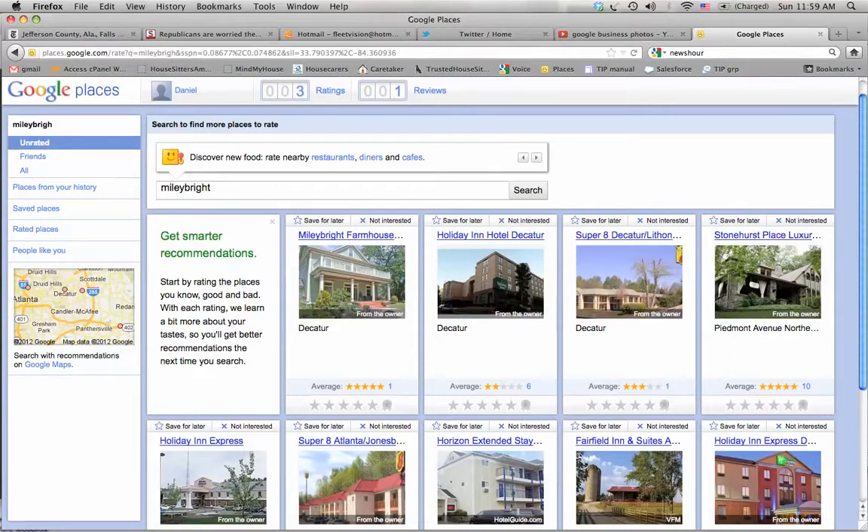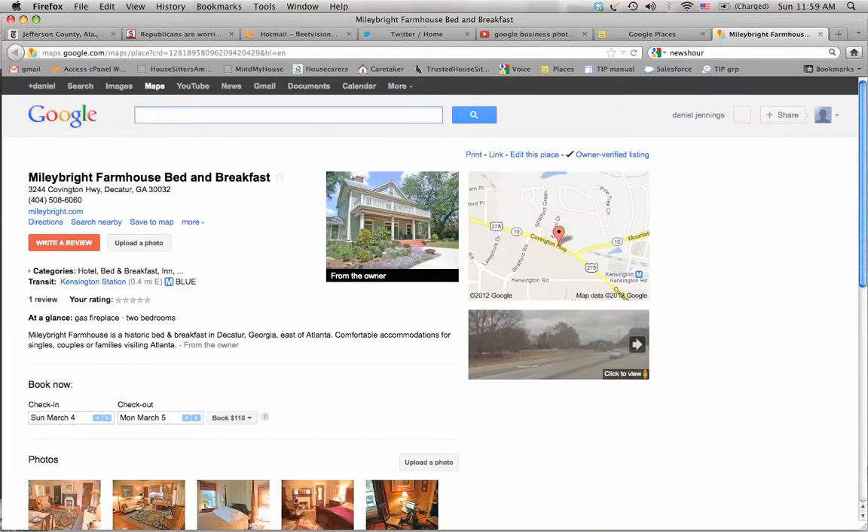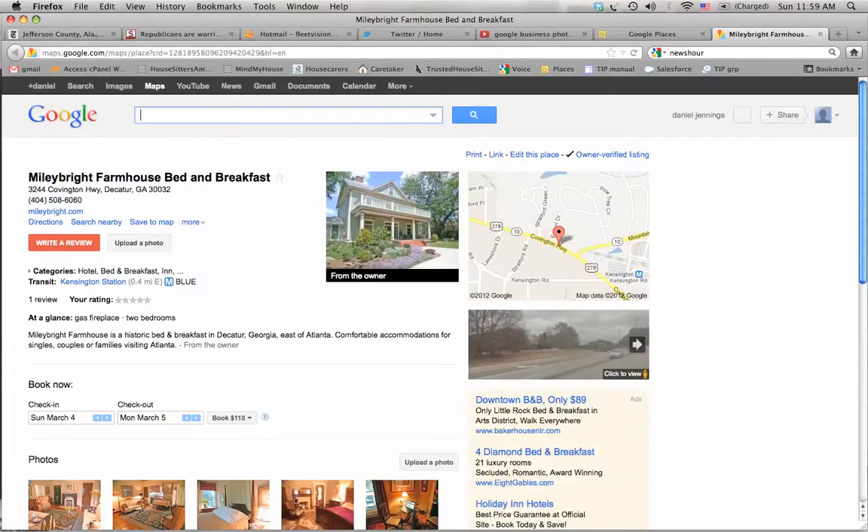I'm going to give you an example of what it looks like on your Places page. So here we go. This is one I just shot — Miley Bright Farmhouse Bed and Breakfast. Click on the link. Now we're on the Places page, which is free. So if you don't have one, you definitely should have one of these.